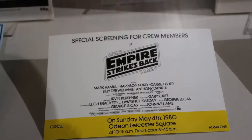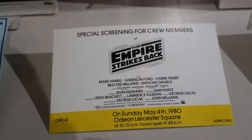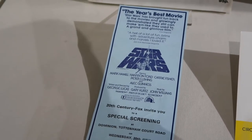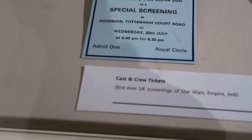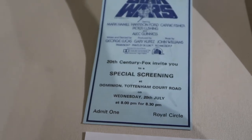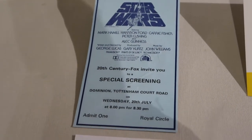Here's a special invite for a screening for crew members of The Empire Strikes Back — that's pretty exciting. And a ticket for a special screening of A New Hope when that was first released. In fact, that's the first ever UK screening of Star Wars, Empire, and Return of the Jedi — so it's like a triple feature. That's exciting.